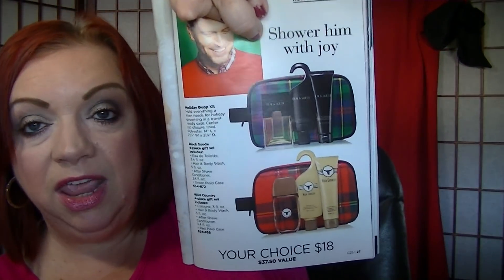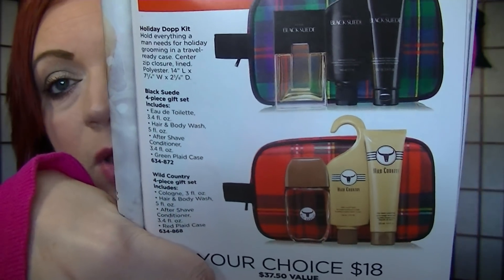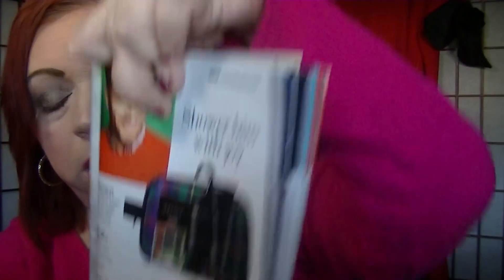On page 27, I was just talking about those men's kits — those are $18, falling in under the $20 mark. You have a kit with Black Suede and a kit with Wild Country, each with a plaid gift bag. The gift bag is really nice, but if you don't want the bag and want to save $6, go back and grab the three-piece set for $12. Or if you want to jazz it up a little bit, grab the one with the bag.